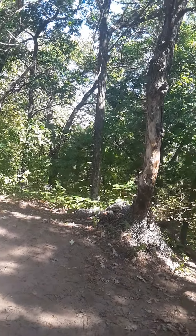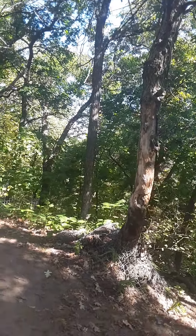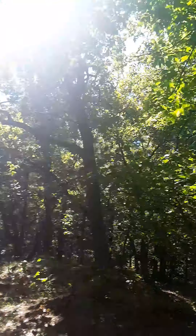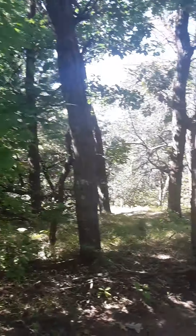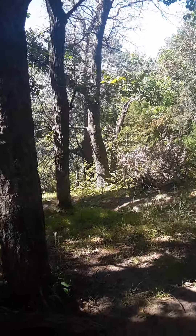Hey YouTube, MRT Stacking. Today we are at the Sand Dunes National — State Forest, sorry. It's up northeast of Minneapolis, Minnesota, I believe.